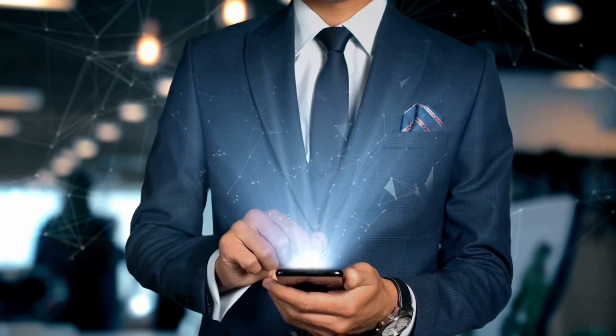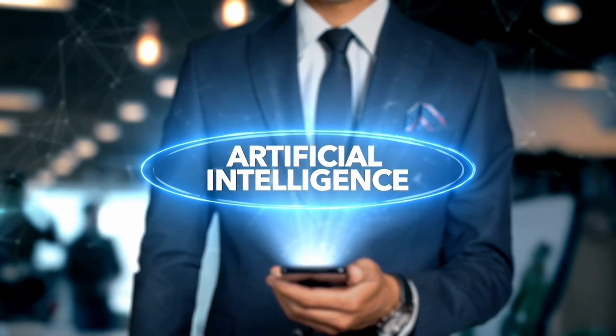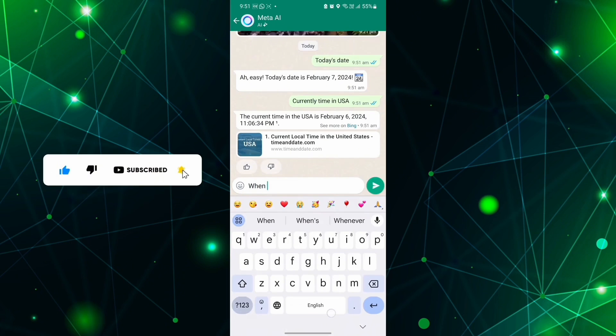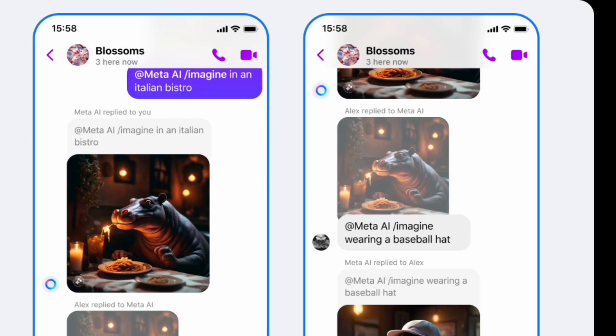In the supported countries, users can also access the assistant on the Meta.ai website, a new site built to use Meta AI across the web. Meta hasn't set a date to expand into other countries, but hints that this is just the beginning of global expansion for the product.